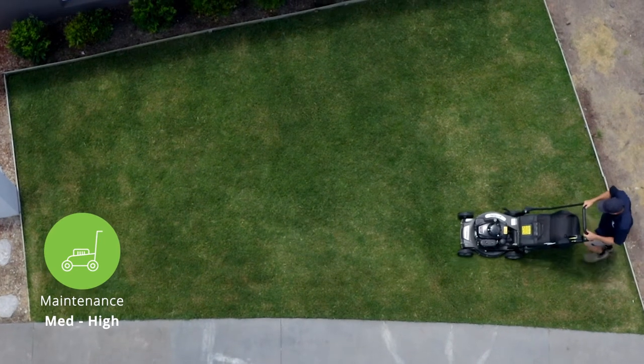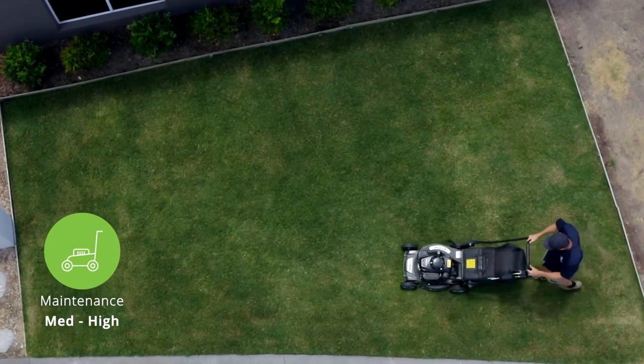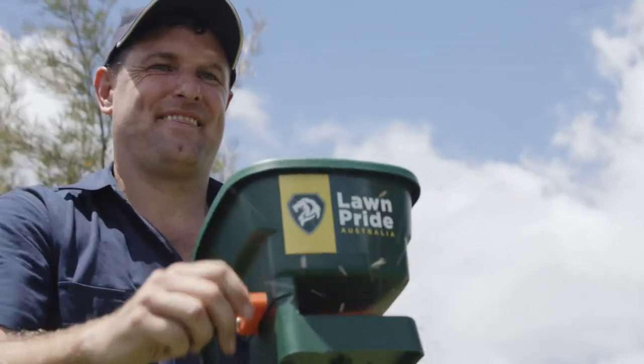It's quick to green up in spring after winter dormancy in cooler climates and retains its naturally dark green color even with low fertilizer application.